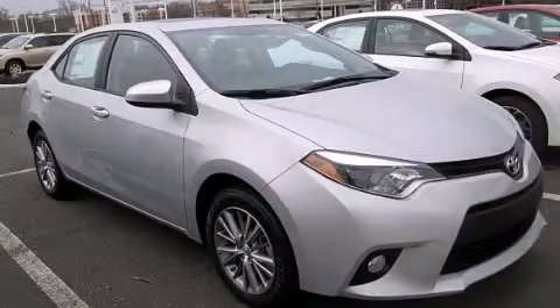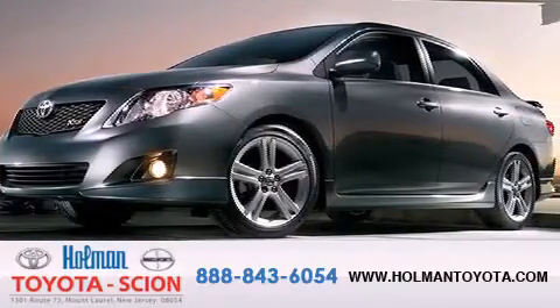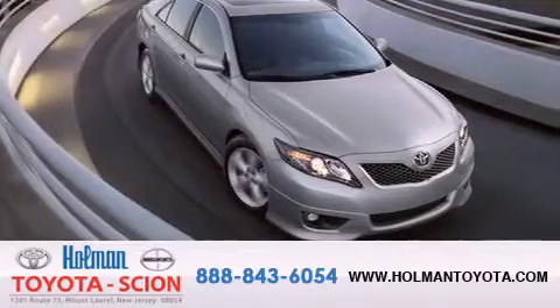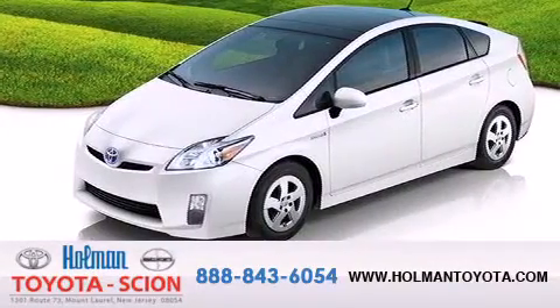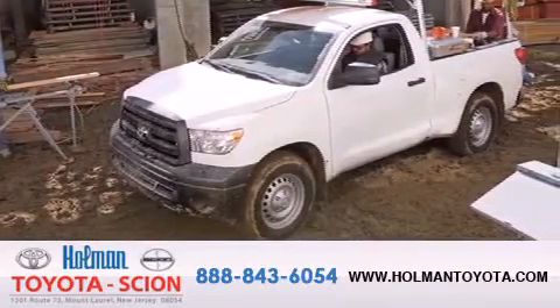Stop by today and test drive this vehicle for yourself. Holman Toyota Scion is pleased to offer the pre-owned 3-day guarantee. Backed by over 87 years of family-owned traditions, we are committed to making your buying and ownership experience all about you, our customer. Come in and find out for yourself today why RNA means a great deal.